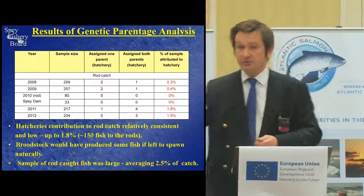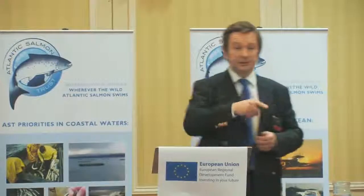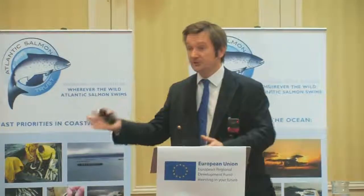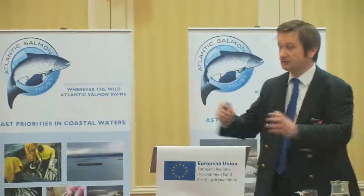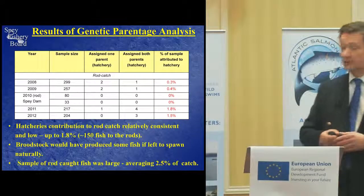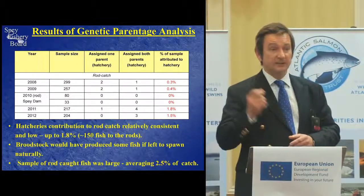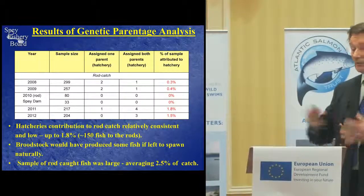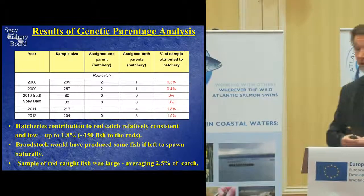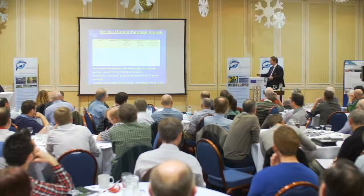The hatcheries were making some contribution to the rod fishery. But you have to bear in mind that we took broodstock out of the river to generate those fry — and those broodstock, had they been left in the river to spawn naturally, would also have produced fish. Would they have produced the same amount, or more, or less? I don't know — I'm not a scientist. The sample of rod-caught fish was statistically significant, averaging 2.5% of the catch. When political polls take a sample of 1,000 people from a population of 62 million and that's deemed statistically significant by Mori, we believe our sample was significant too.